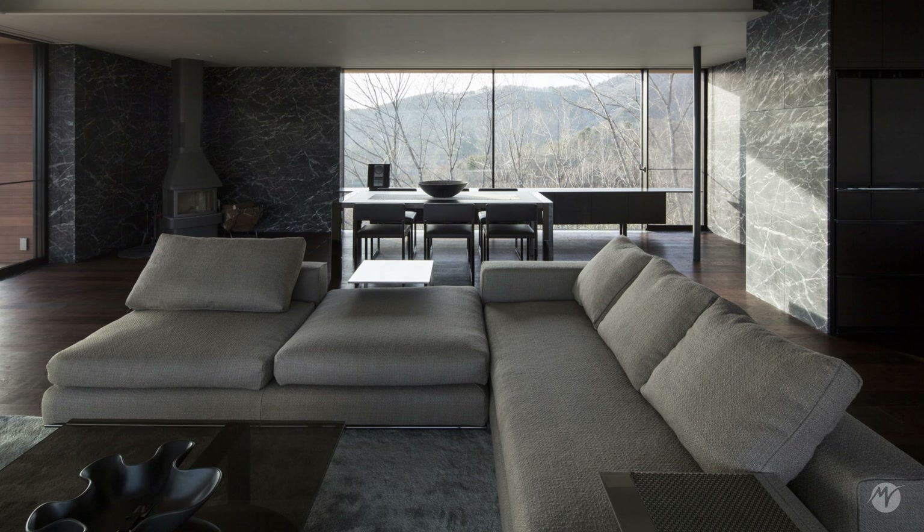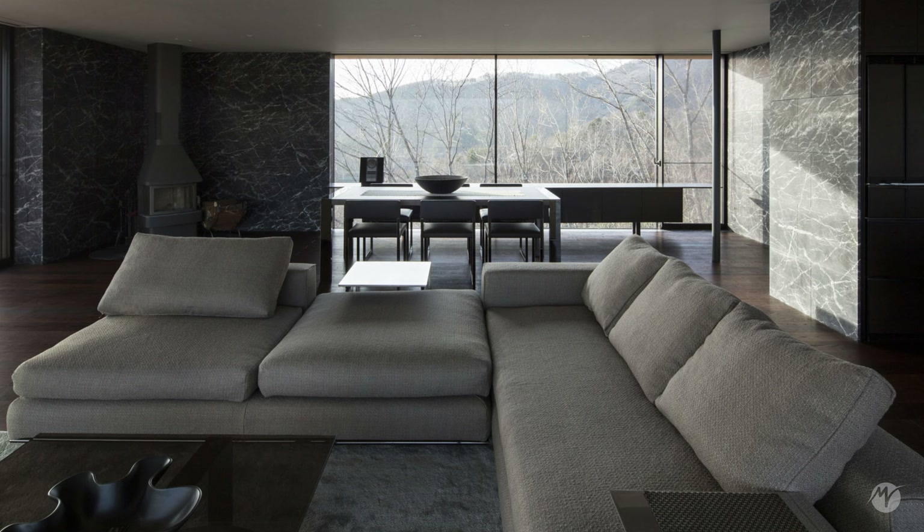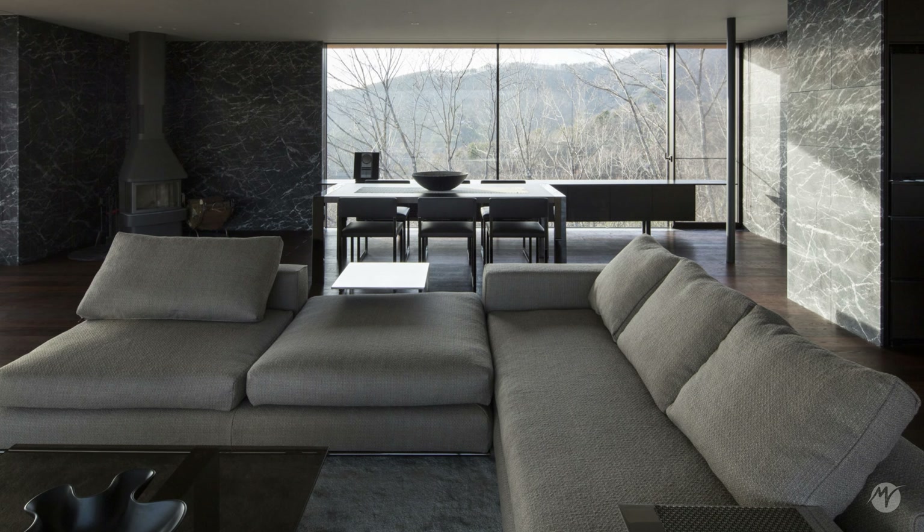The living, dining, and kitchen areas are integrated into a spacious space, offering a majestic view that extends on three sides.